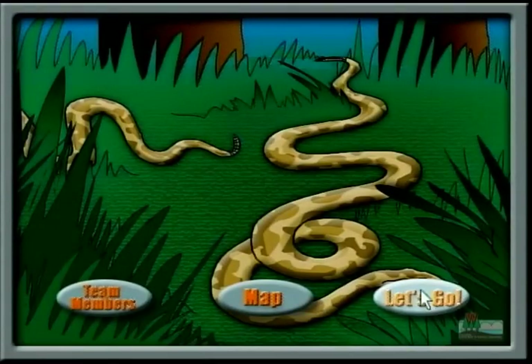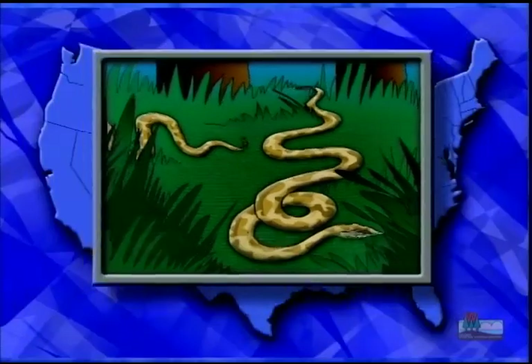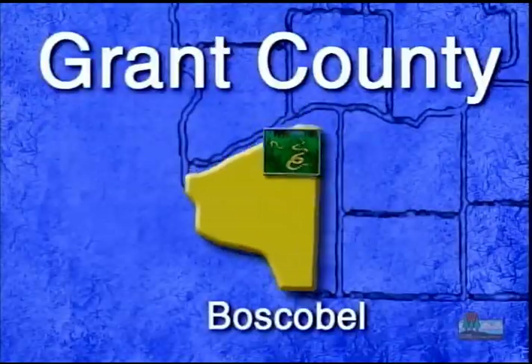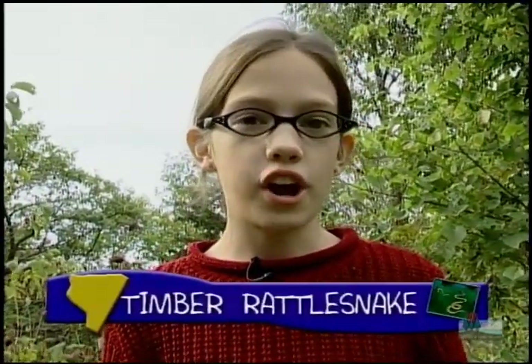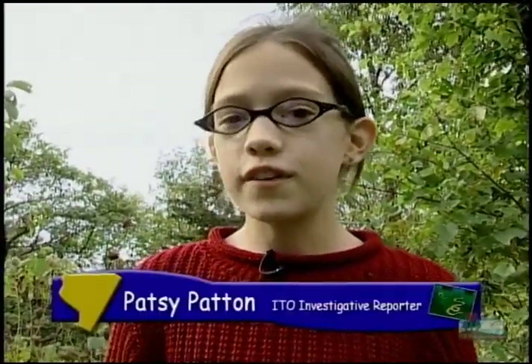It's time for another investigative report with my sister Patsy, this time in Boscobel, where she's on the trail of the timber rattlesnake. Hello, this is Patsy Patton, almost famous girl reporter, with another fascinating report for you.